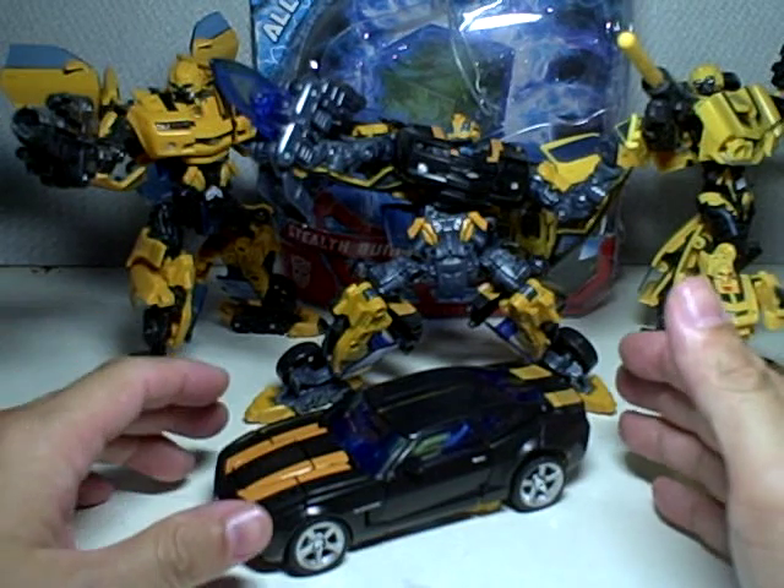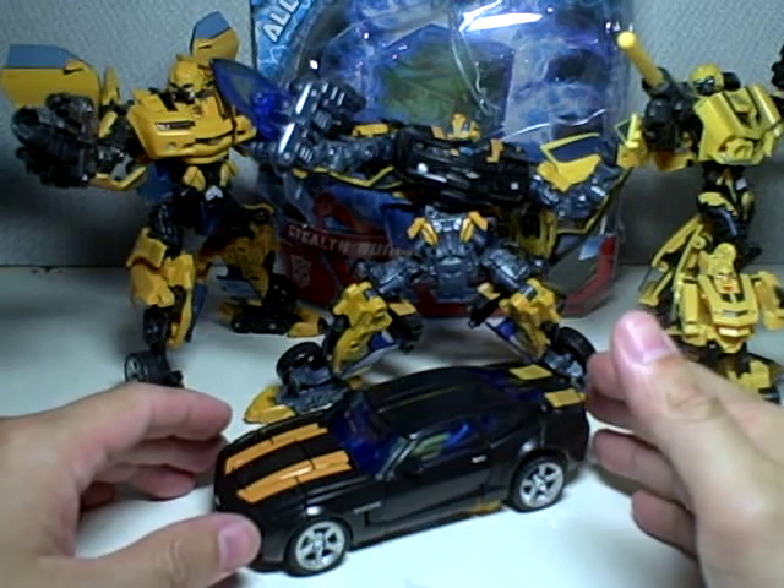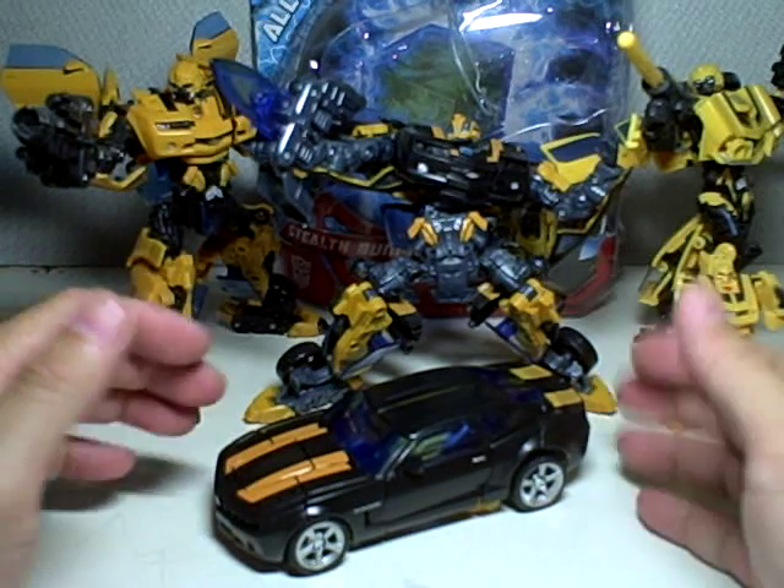This is Transformers Movie 1 Deluxe Class Stealth Bumblebee right here.